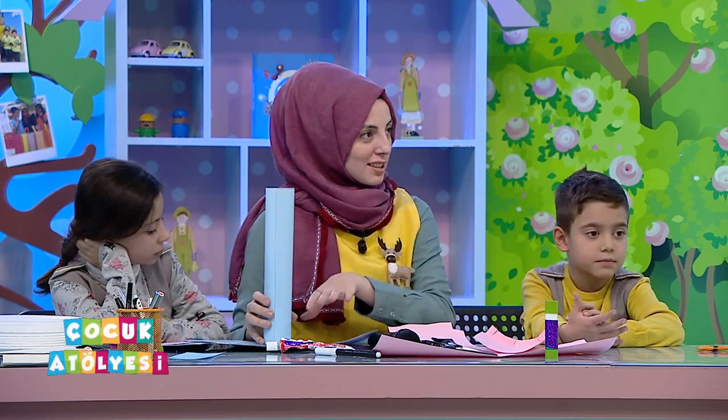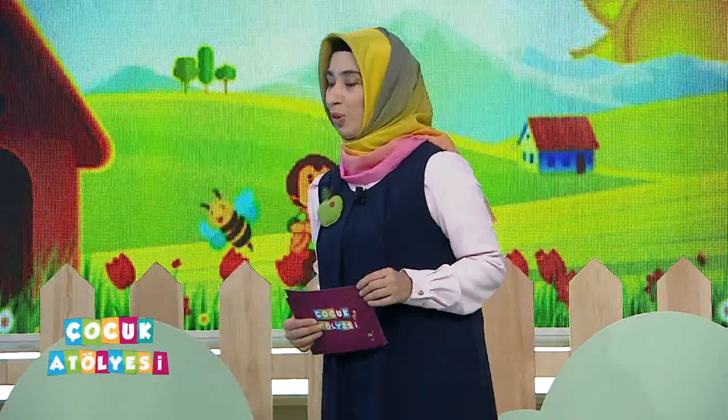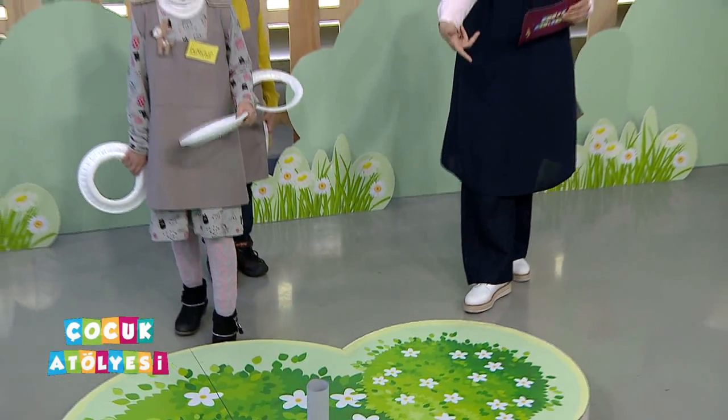Hortumunu da hazırladık. Yapıştırdığımızda etkinliğimiz tamamlanıyor, yarışmaya hazır hale gelmiş oluyoruz. Fatih ve İsminur'u alayım yanıma, arkadaşlarımız heyecanlı, İsminur'la Fatih yarışmaya da hazırlar. Halkaları atacaklar, filin hortumuna geçirmeye çalışacaklar.